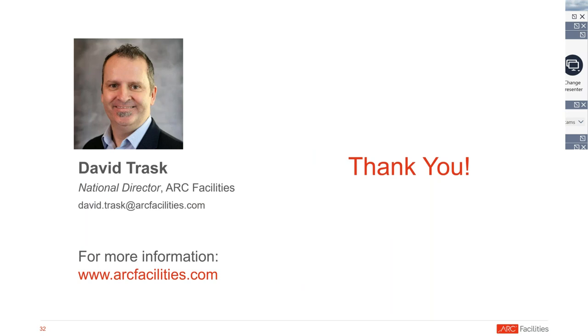Thank you, David, for the presentation and those tips and the demonstration. We do have some time for Q&A. Our first question: you talked about paper documents, as-builts, et cetera. We have someone here who is certainly in that situation. What is the best way to get paper documents digitized? How do you move toward what you've been talking about here?